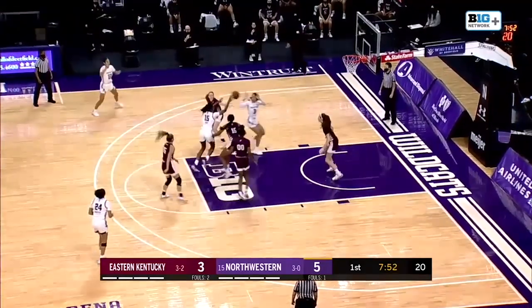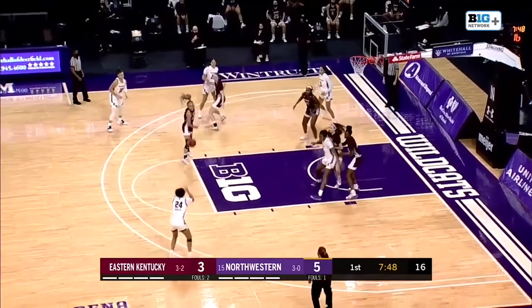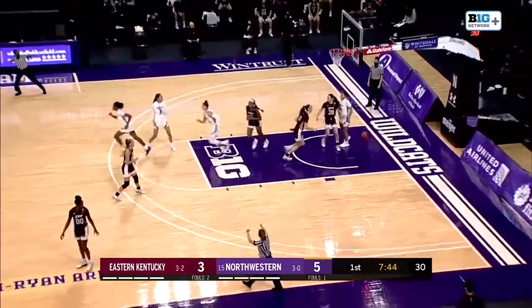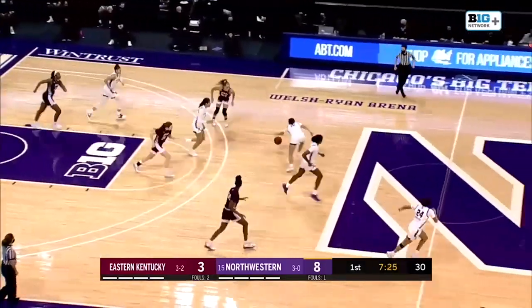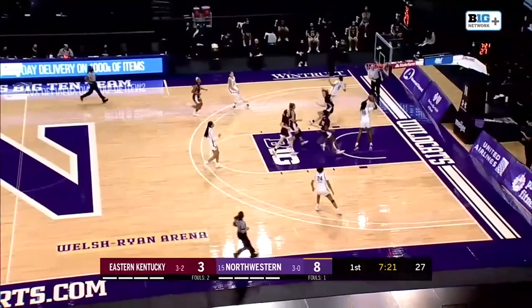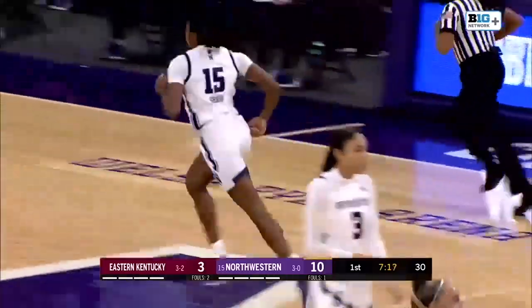Speaking of offense, Lindsey Pulliam can't get it to fall, and Shaw with the offensive rebound. Hamilton's open — good. Jordan Hamilton. No good off the heel. A long rebound to Burton, and Northwestern is in transition. Burton to Shaw. Easy layup for Courtney Shaw, her first deuce of the game.